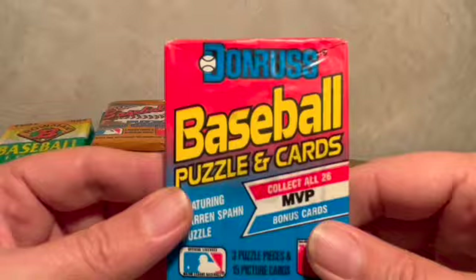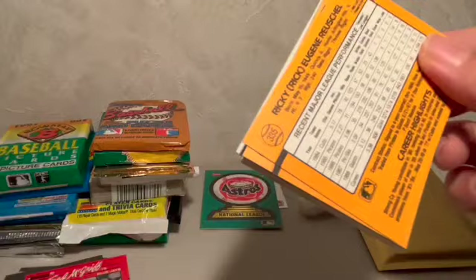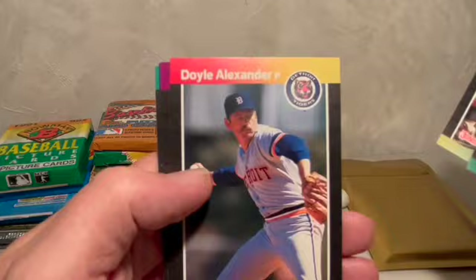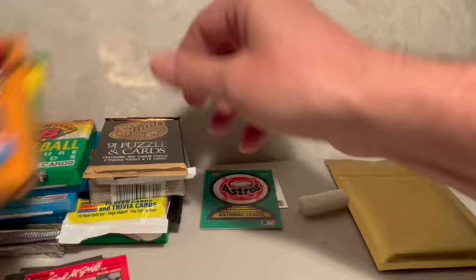Will this be the '89 Donruss? Let's take a look — it is the '89 version, so this might have Ken Griffey Jr. in it, that would be sweet. We've got here a couple Braves, a couple Blue Jays, Doyle Alexander, Andy Van Slyke, and nothing. The last two packs haven't been very kind to me.